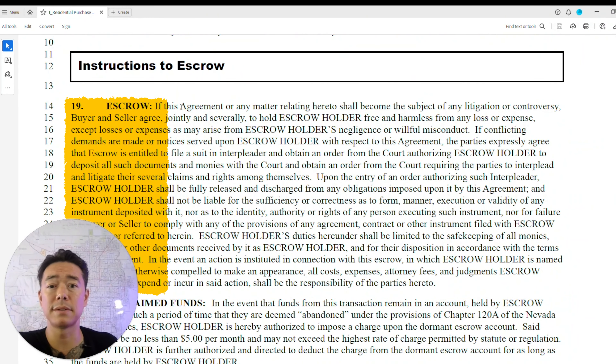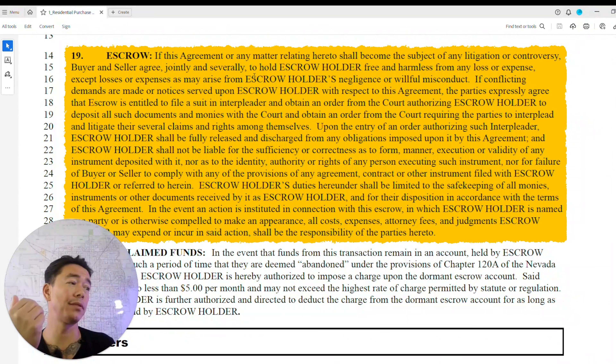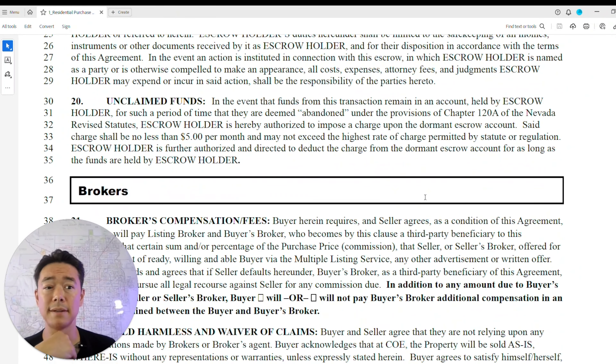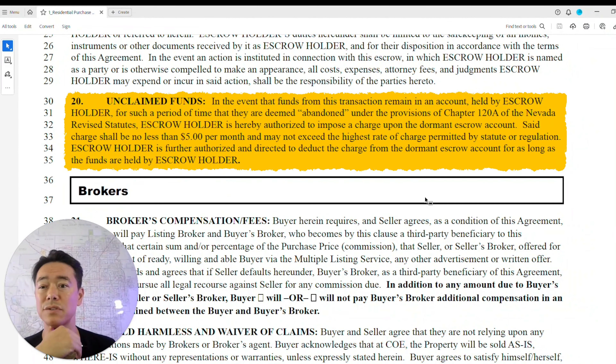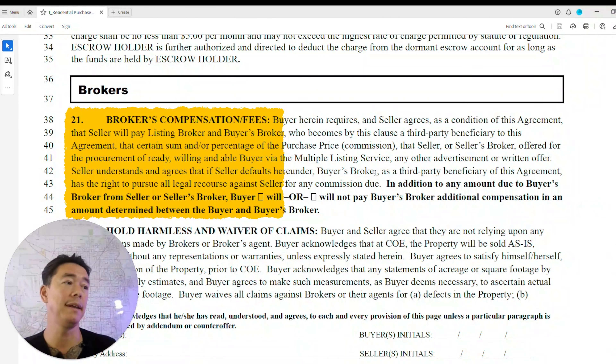The escrow section outlines what the escrow company does and clarifies you cannot blame anything on escrow. Escrow refers to the specific instructions given to the escrow company regarding the handling of funds and documents related to the transaction — these instructions are binding on both buyer and seller and are crucial for successful completion. The unclaimed funds section notes a charge of $5 per month.